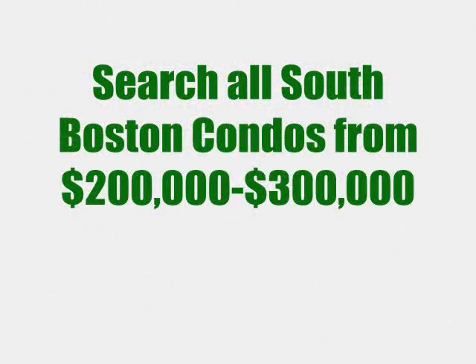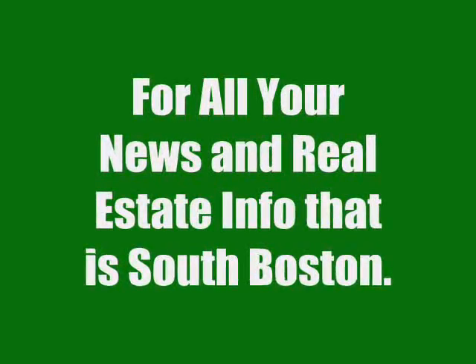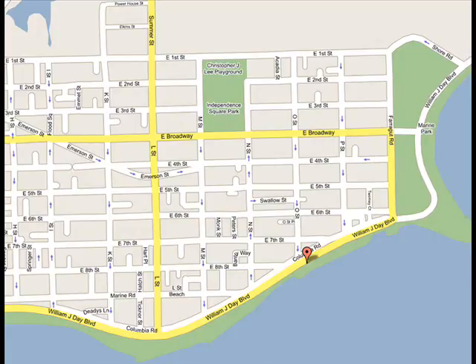Hi, this is Ryan Covino from RyanCovinoRealEstate.com, bringing you all South Boston condos from $200,000 to $300,000. Welcome — this is the one stop shop for all of your South Boston real estate news and information.